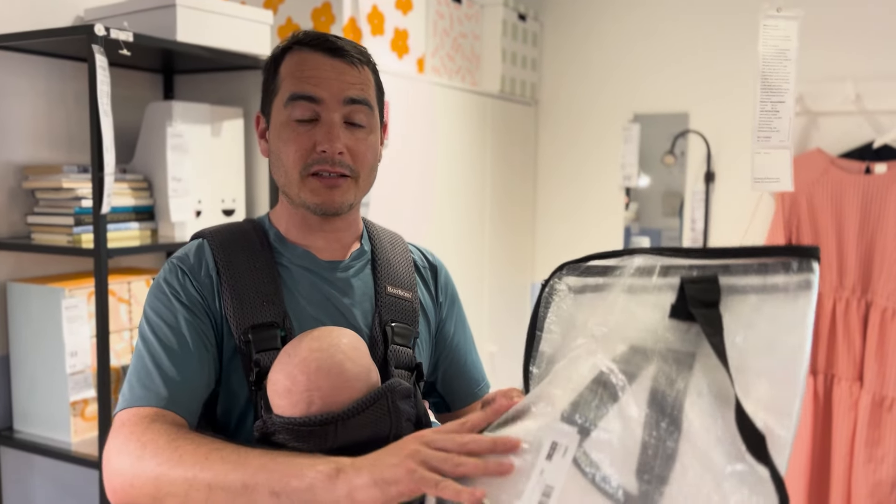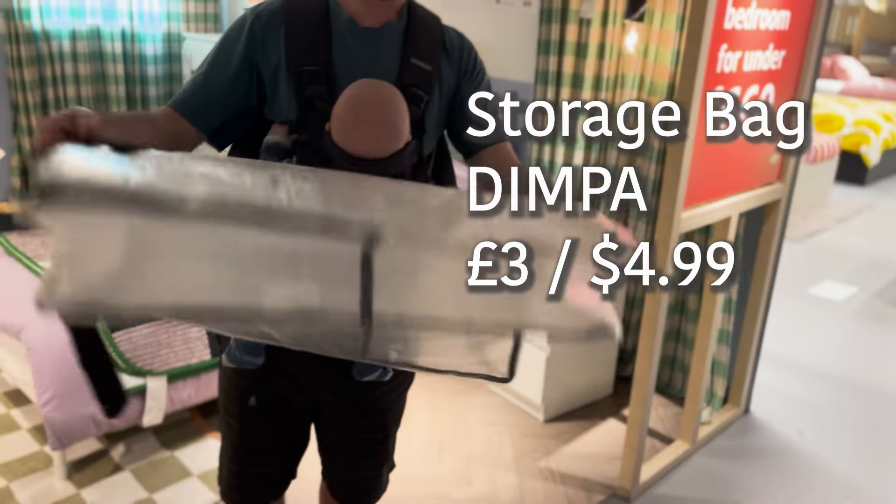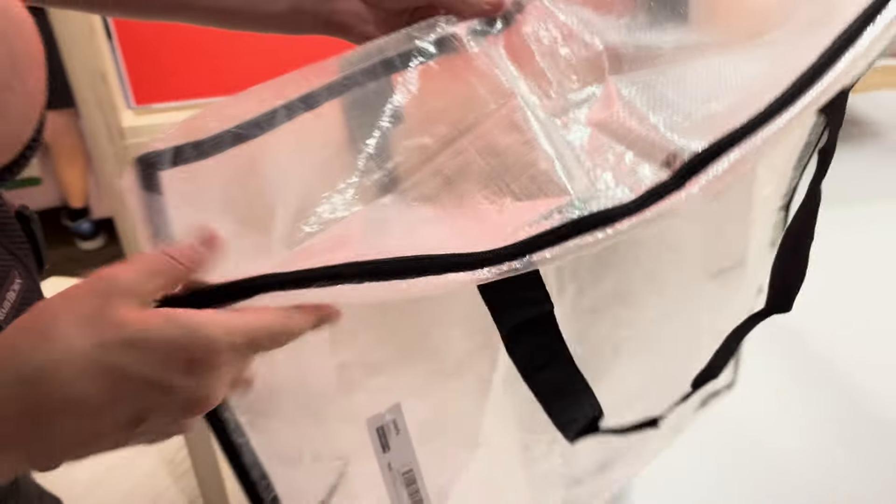Sleeping bags — especially down sleeping bags — should be left open and not squashed in their stuff sack. We've got one of these large storage bags at home which are brilliant. We keep the sleeping bags inside these bags, which keeps them dust free and makes them last much longer.